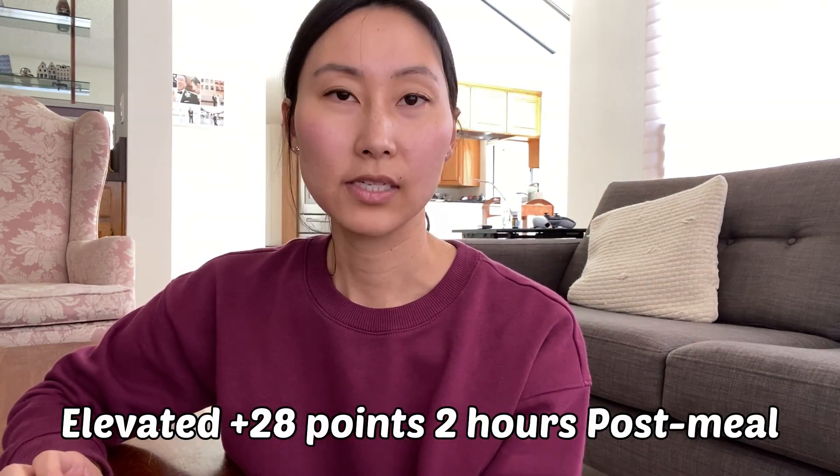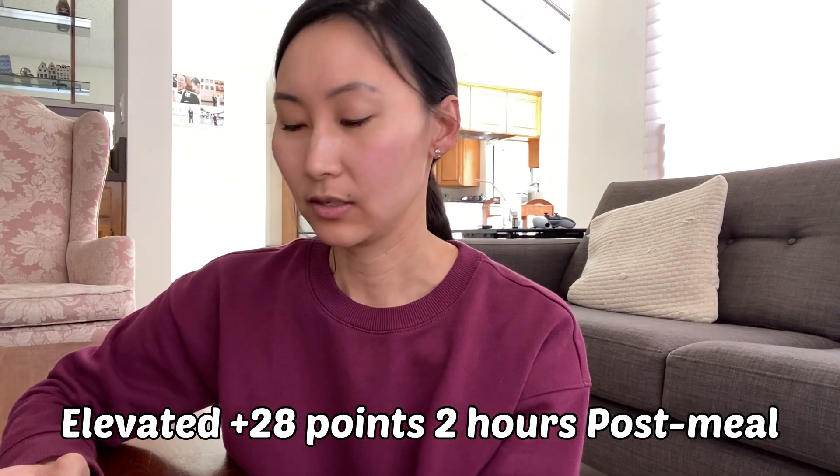The reading is 112. My blood sugar is coming down slowly. Remember I started at 84 — it's been two hours now and it's still elevated almost 30 points. I don't like oatmeal right now for my blood sugar. I want it back down to baseline and it is far from it.